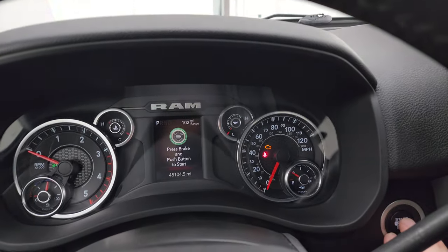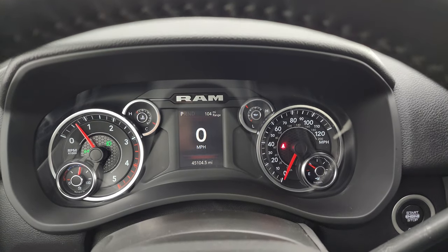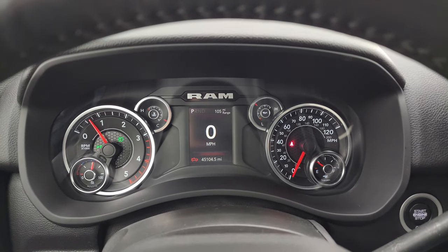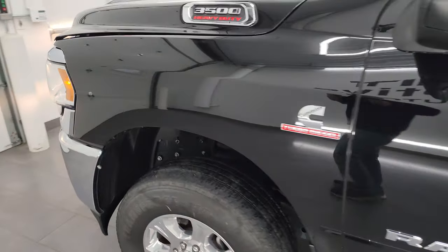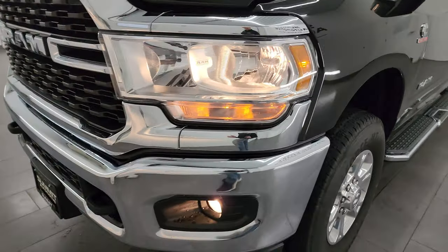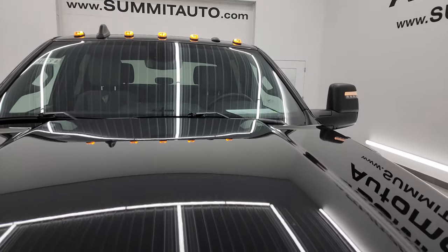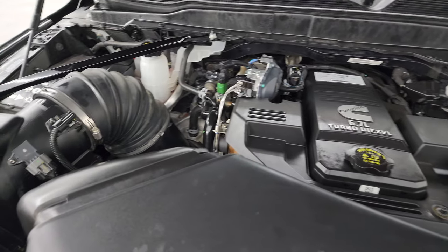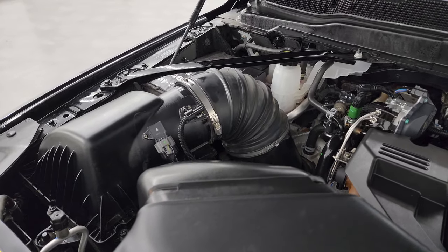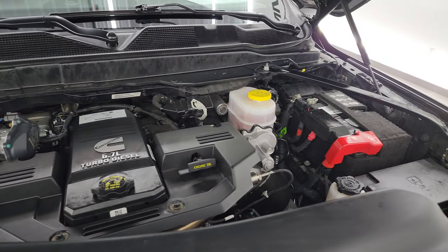We'll start it up and take a look under the hood. Starts right up — no check engine lights or anything like that. Under the hood we have the 6.7 liter Cummins diesel engine. The engine bay is very clean and runs very smooth. Once again, this truck has been fully safetied and inspected by our service shop, has a fresh oil and filter change, and all the fluids have been checked and topped off. There's the emissions sticker.